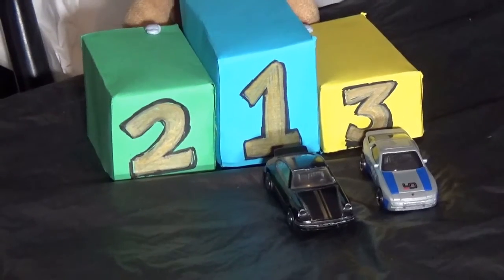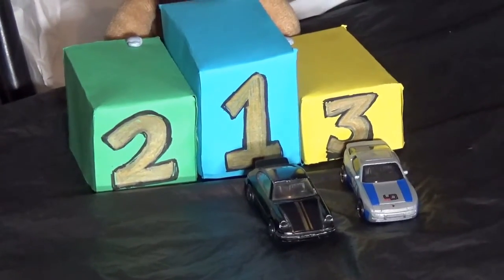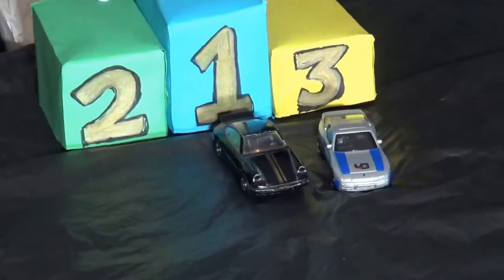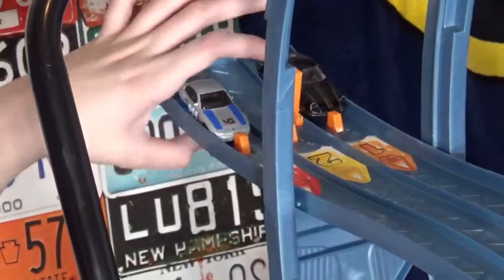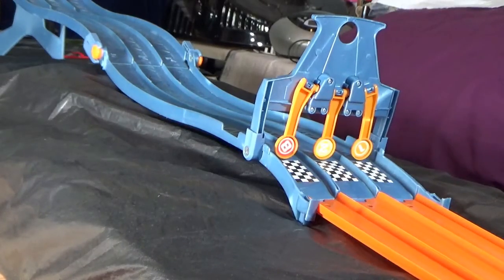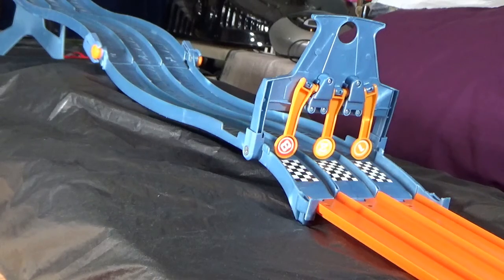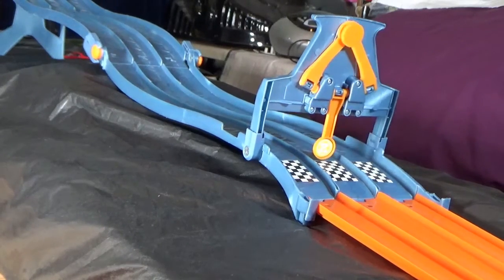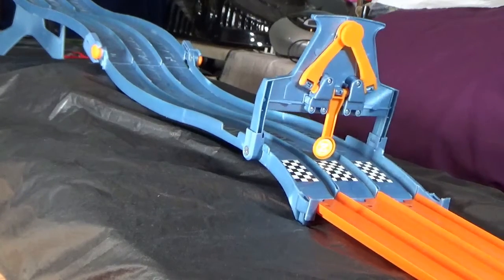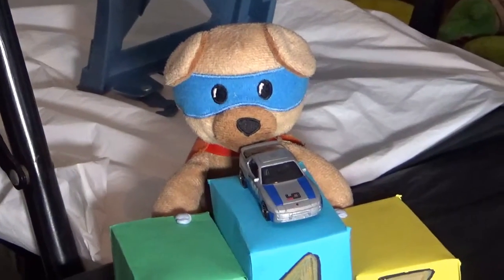The next race is the Corgi Carrera versus the Hot Wheels 944. Three, two, one! And the winner — lane three.